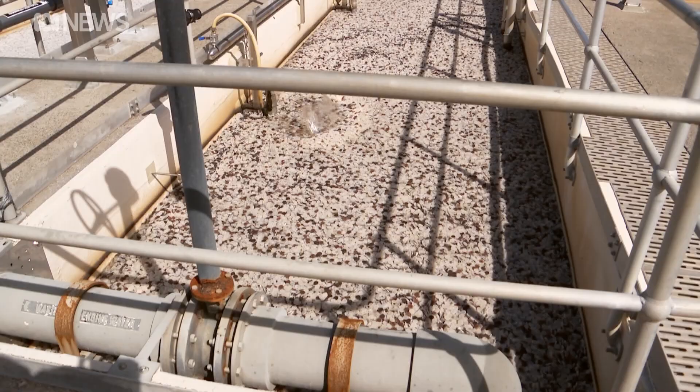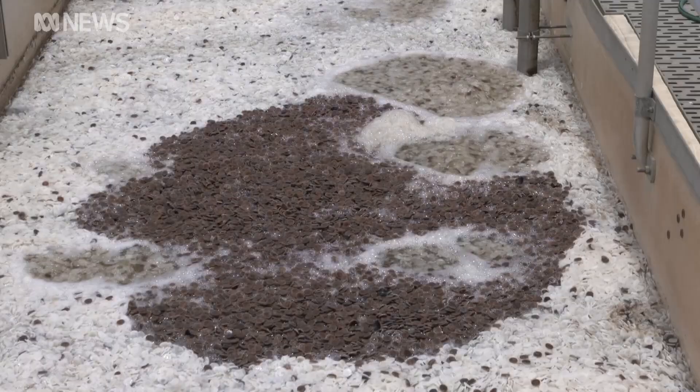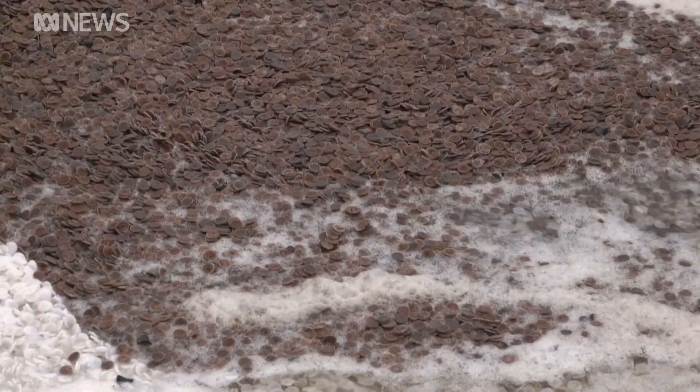That's going to be available for Urban Utilities and some of our other plants, but also going to be available to other utilities across Australia who also want to harvest the benefits that anamox brings. Next time you flush your toilet or have a shower, you could be providing these hungry anamox bugs with their next meal. Jessica Rendell, ABC News, Brisbane.